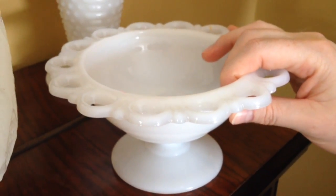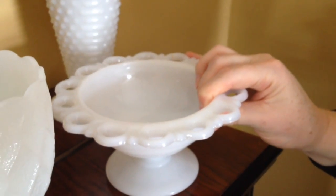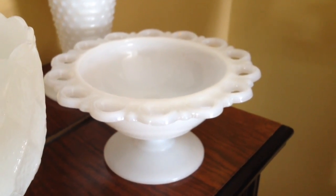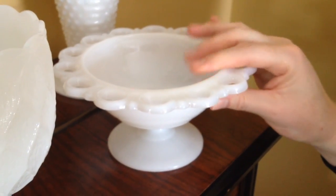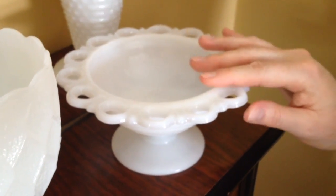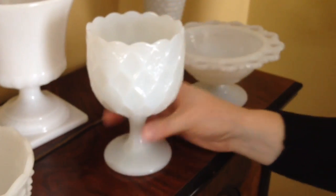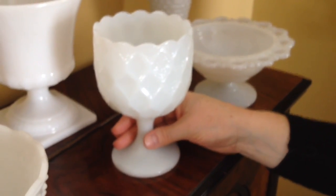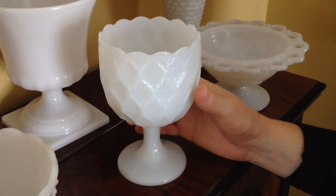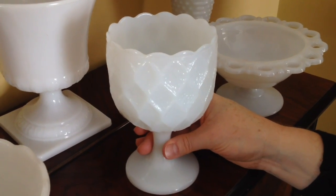I discovered that I already had this milk glass candy dish — it was sitting in storage, wrapped up in a box, and it had probably been there for I don't know how many years. I totally forgot about it, and it was actually my mom who remembered that we had it, so we went and dug it out. That's a lovely addition. And this piece here is from Goodwill — it's such an interesting goblet shape with these diamond patterns. I haven't seen anything in milk glass like that before.